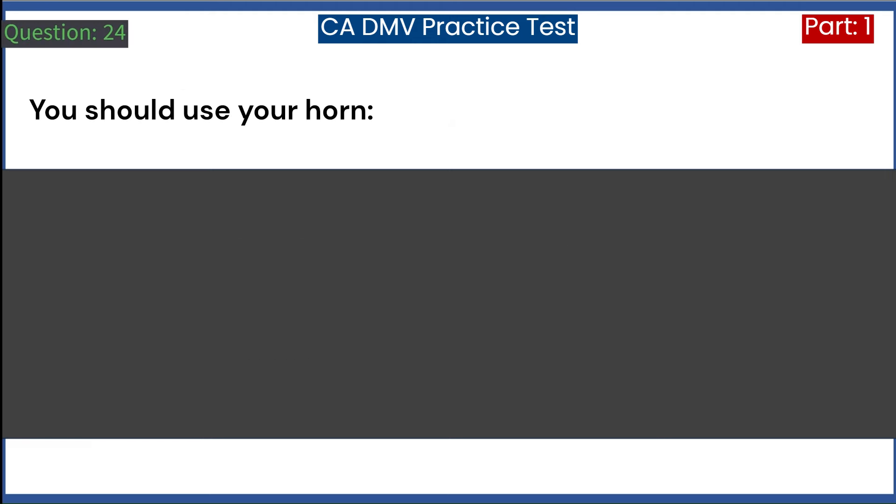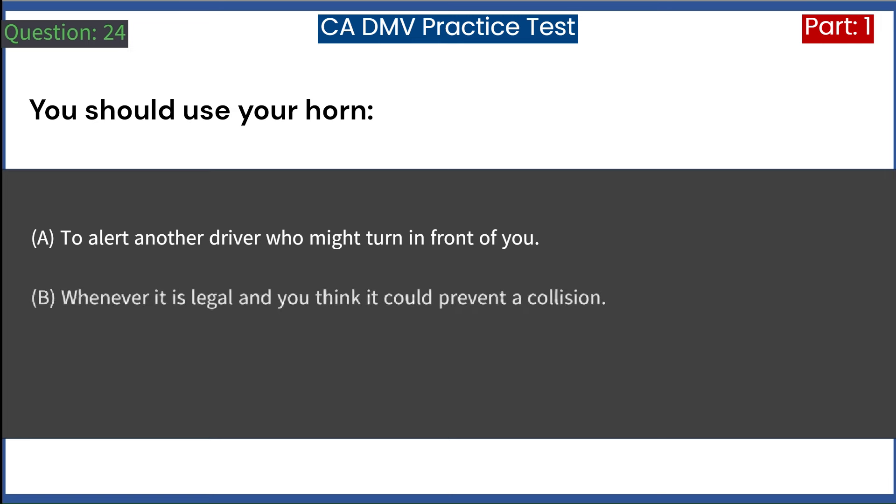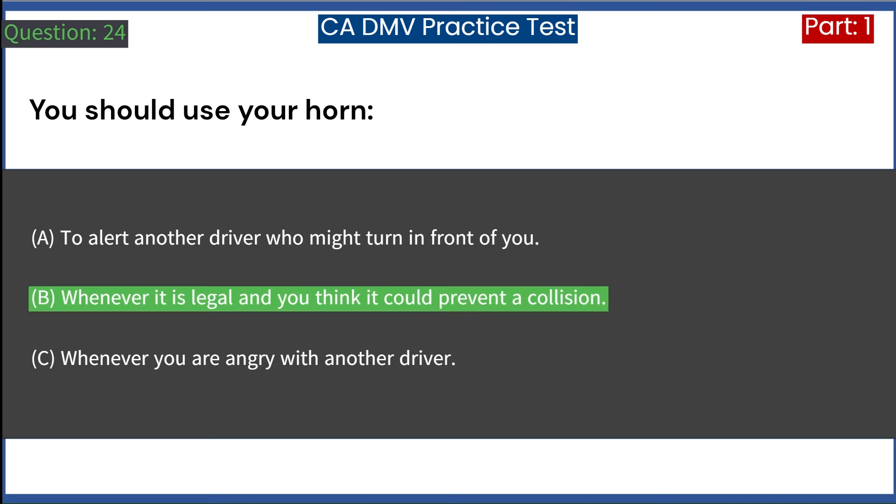You should use your horn: A. To alert another driver who might turn in front of you. B. Whenever it is legal and you think it could prevent a collision. C. Whenever you are angry with another driver. Answer: B. Whenever it is legal and you think it could prevent a collision.